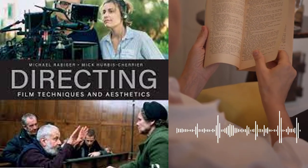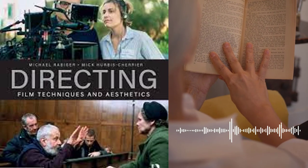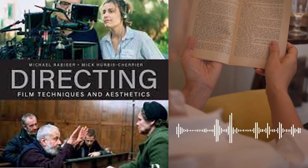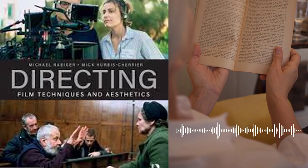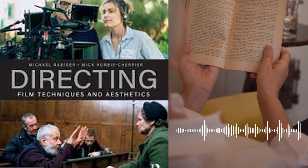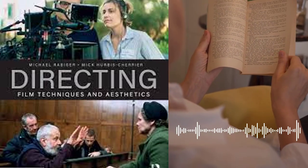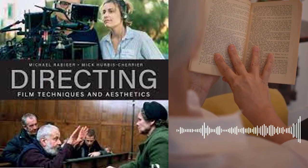Finally, the authors provide guidance on how to develop a personal style and voice as a filmmaker. They stress the importance of finding your own unique perspective and using it to tell compelling stories that resonate with audiences. They also encourage filmmakers to continually learn and evolve their craft, and to seek out inspiration and new ideas from a variety of sources.